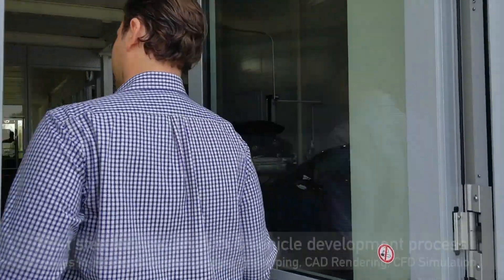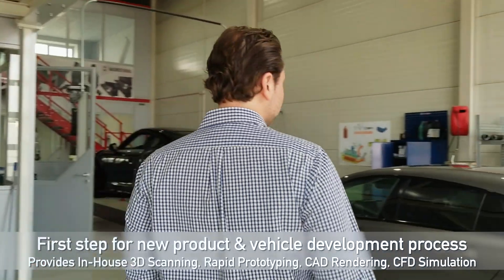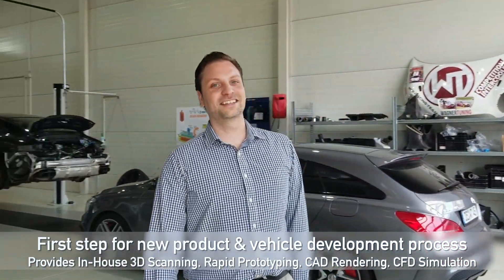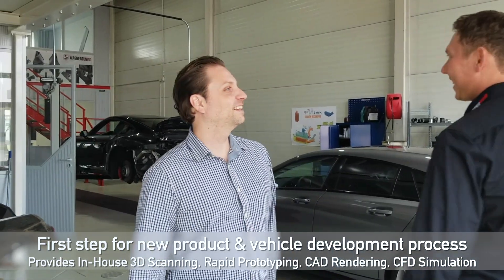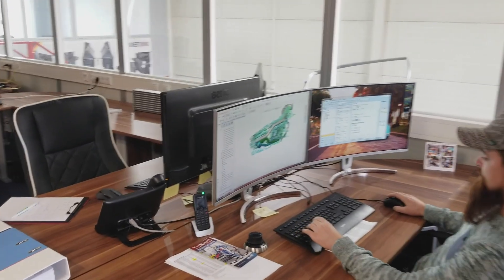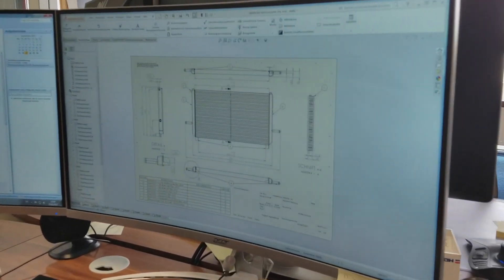So we're walking into R&D, correct? Exactly. So this is kind of the brain of the company here, as we say all the time. We have really smart guys here — the engineers and the good guys from the sales team. That's R&D here.